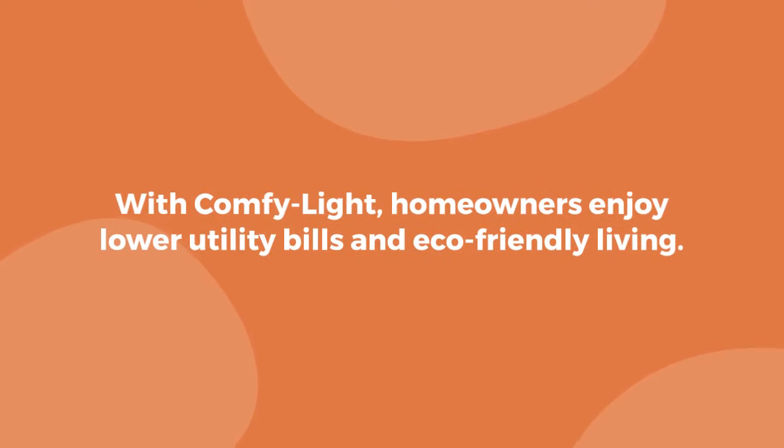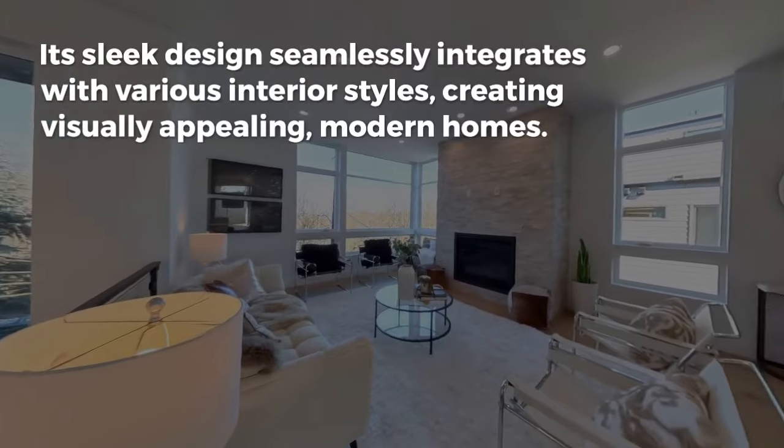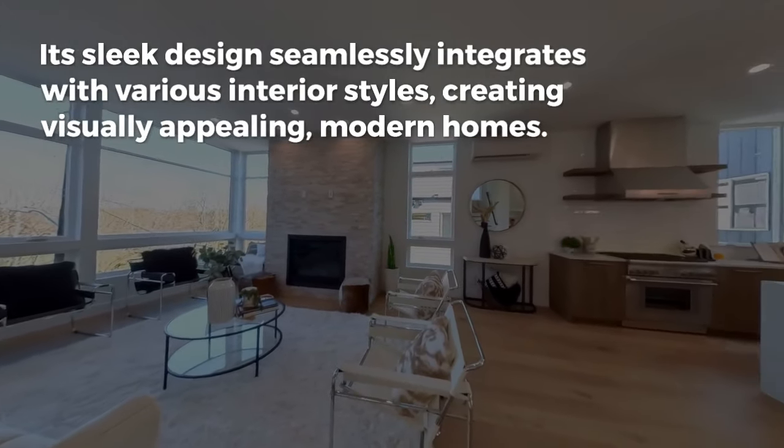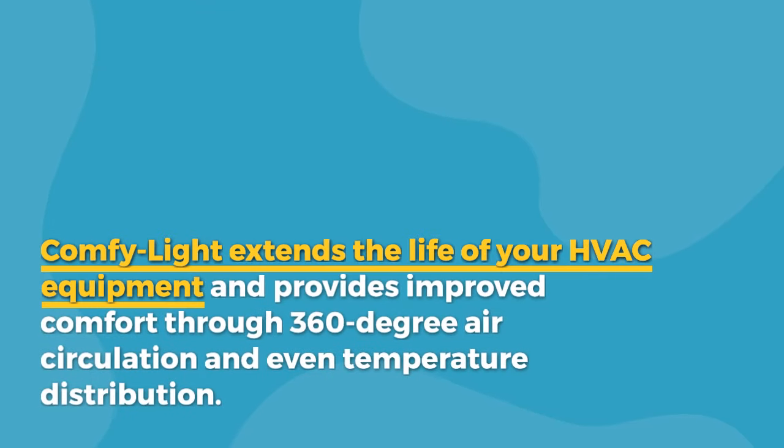With ComfyLight, homeowners enjoy lower utility bills and eco-friendly living. Its sleek design seamlessly integrates with various interior styles, creating visually appealing, modern homes. ComfyLight extends the life of your HVAC equipment and provides improved comfort through 360-degree air circulation and even temperature distribution.